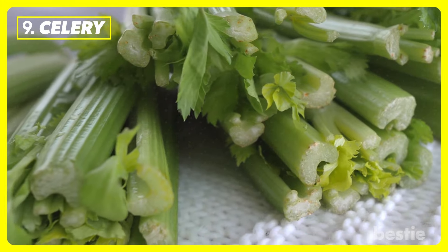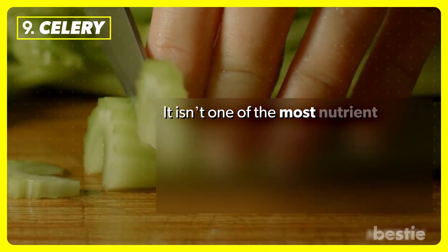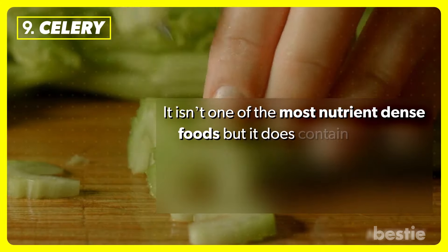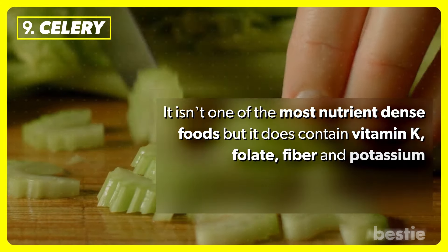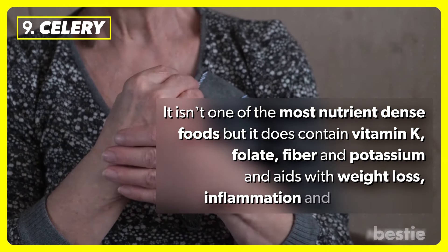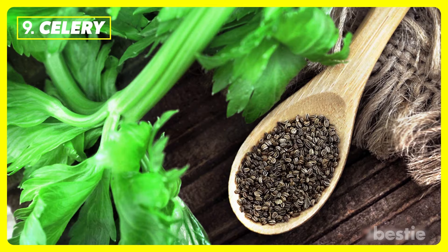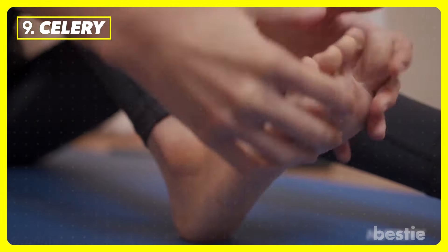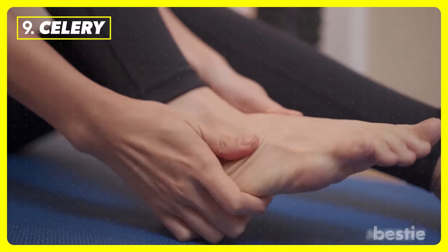Celery. Celery is mostly water. It isn't one of the most nutrient-dense foods, but it does contain vitamin K, folate, fiber, and potassium, and aids with weight loss, inflammation, and rehydration. Its seeds have a natural compound used in the treatment of high uric acid. It reduces acid levels and has antioxidant properties.